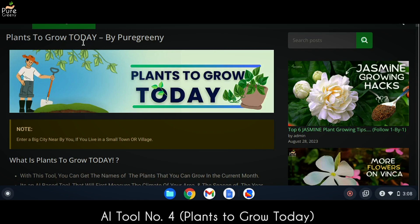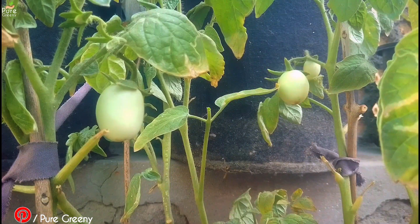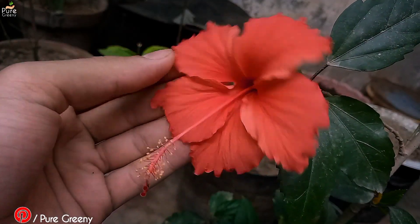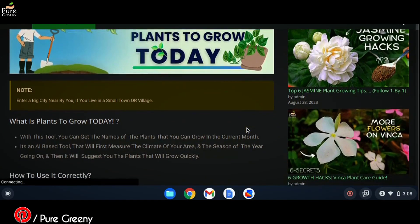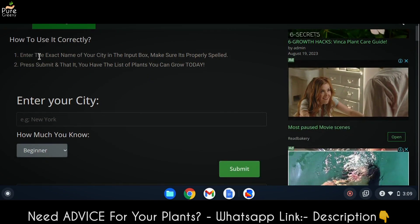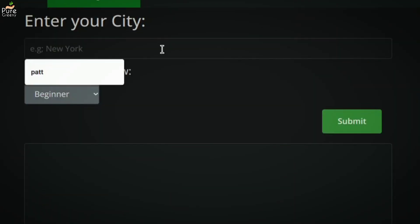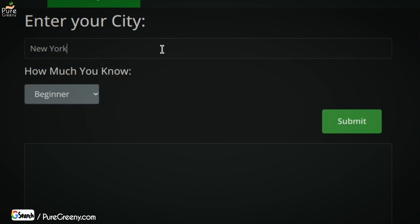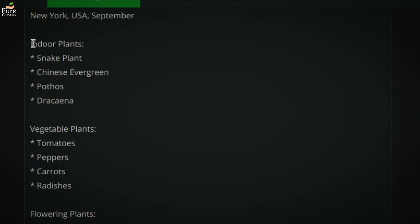Another AI tool is about plants. Suppose you want to add plants to your home garden — how do you know what plants you can grow successfully according to your city's climate? Some plants like tomatoes grow better in cooler regions, while hibiscus likes hot and humid areas and jasmine likes full hot sun, so it can be confusing. This AI gardening tool suggests plants best suited to grow this month according to your city's climate. It can save money, protect your plants, and improve your experience. Just enter your city name, spell it correctly, press submit, and here we have a list of indoor, flowering, and vegetable plants you can grow today with a lower chance of dying.